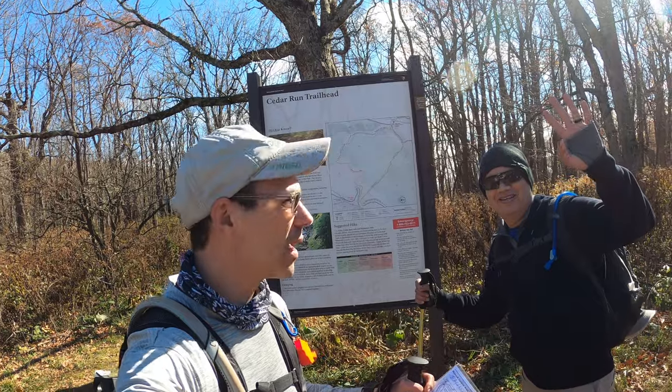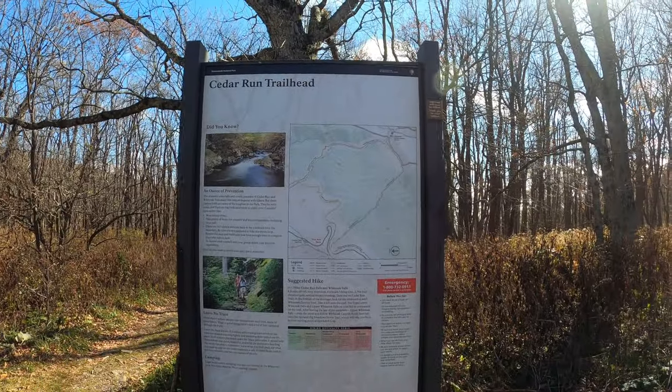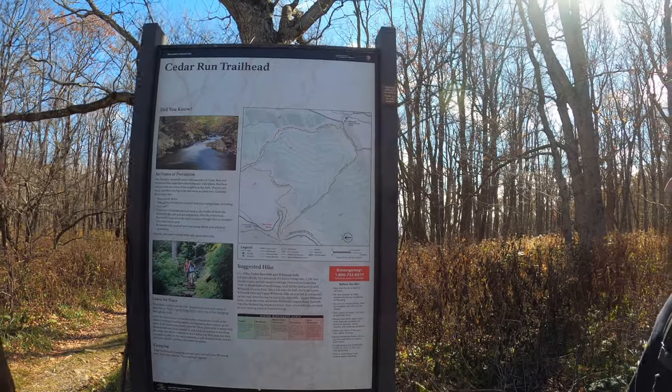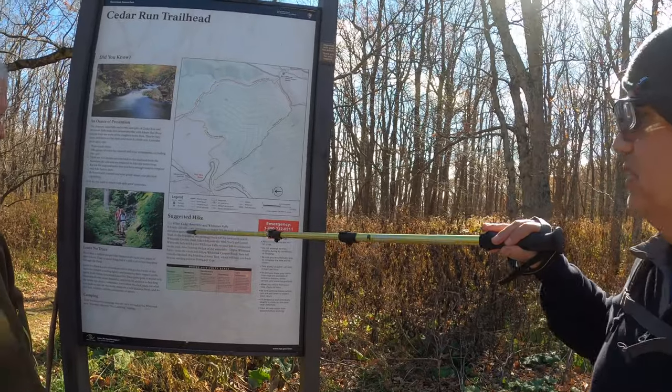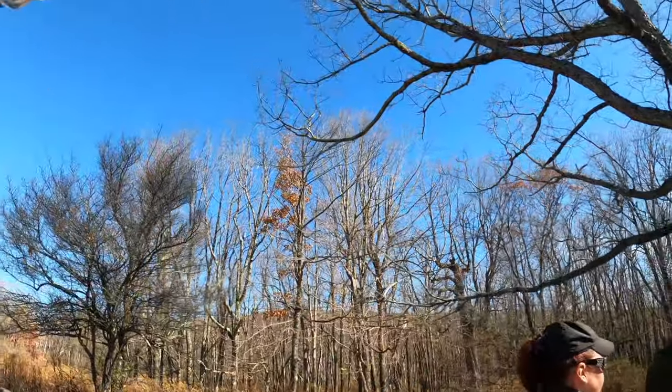We're at the Cedar Run trailhead. We made it here and this is what it looks like on the trail map. Eight mile circuit. You ready to go?